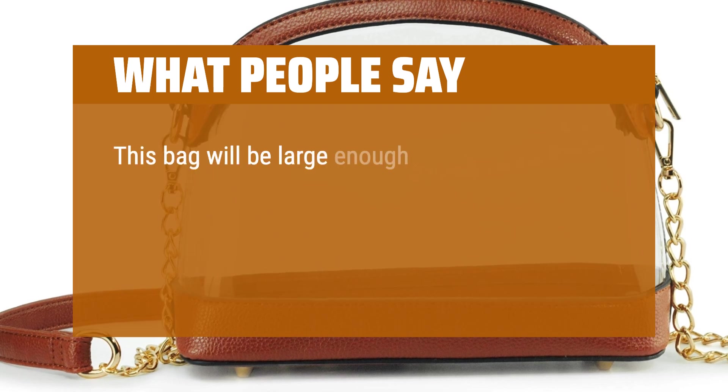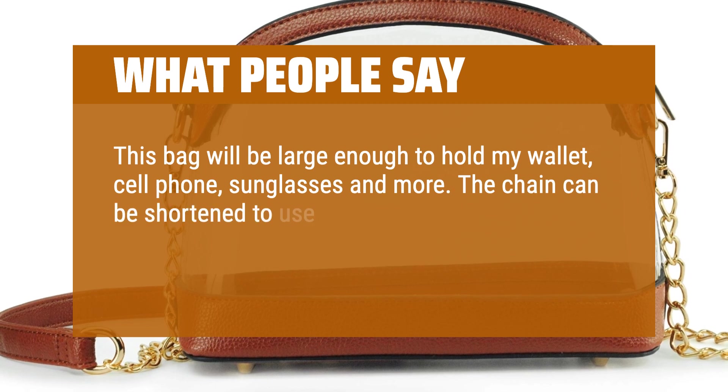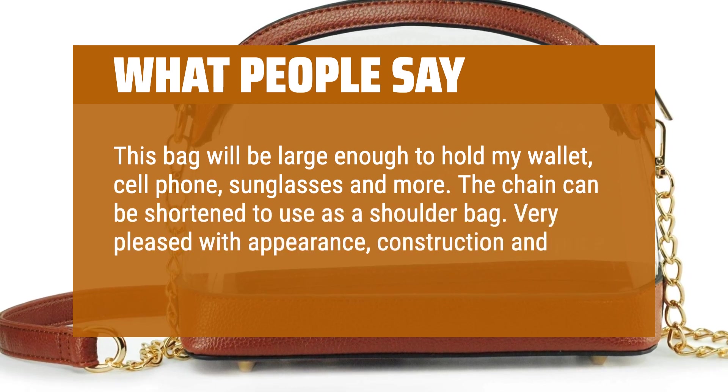This bag will be large enough to hold my wallet, cell phone, sunglasses and more. The chain can be shortened to use as a shoulder bag. Very pleased with appearance, construction and price.